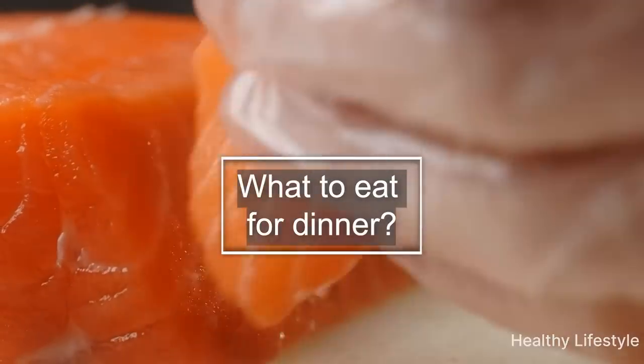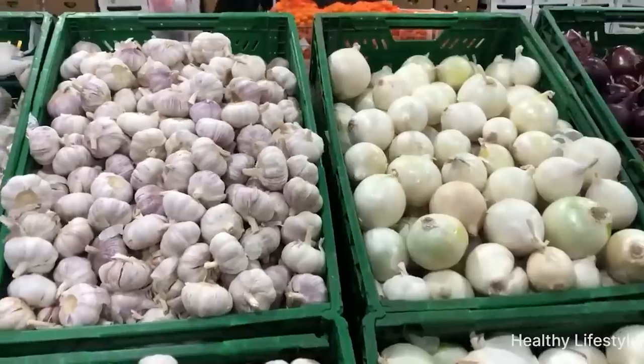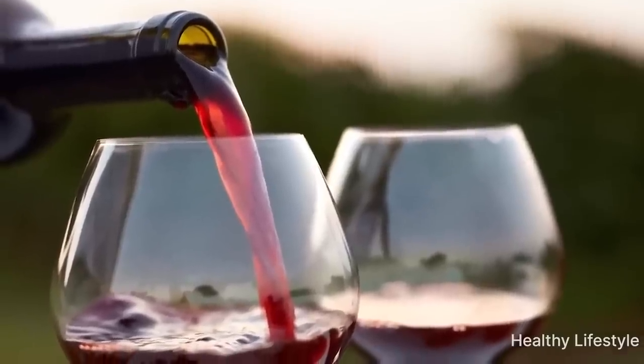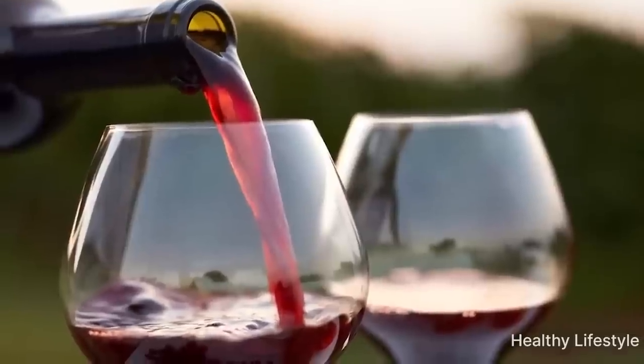Any fruit is good for blood vessels, but be careful with apples and pomegranates, as they contain a lot of iron which can raise hemoglobin levels.